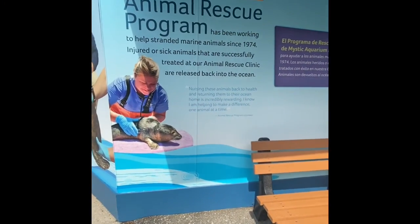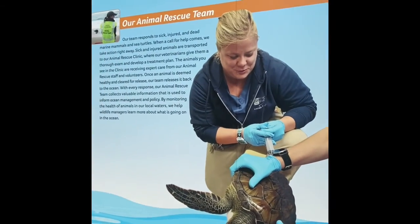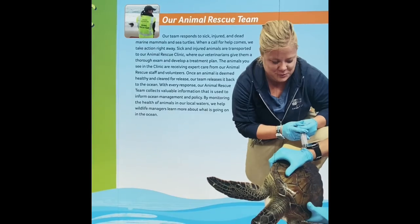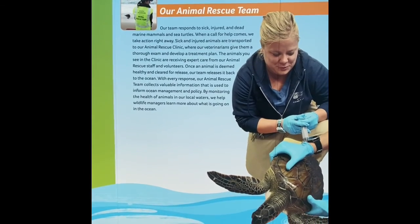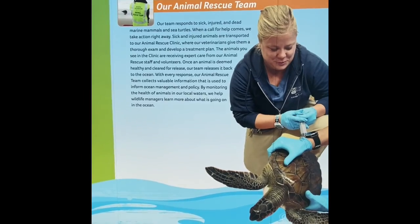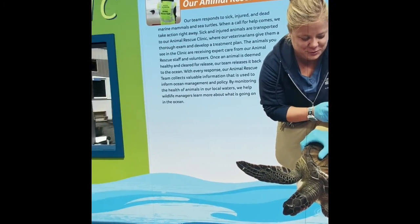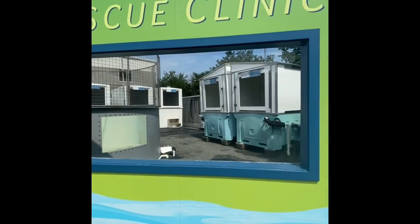Mystic Aquarium has had a rescue program for marine animals since 1974. This is their animal rescue team. They respond to sick, injured, and dead animals right away to give them care, and once they're done, they bring them back here to a rescue clinic.